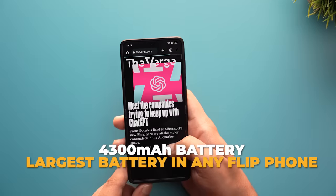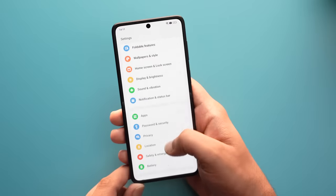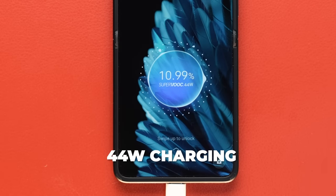On battery: 4,300 mAh inside a flip phone — that's really cool and impressive. It's not the biggest capacity in normal phones today, but it lasts through the day easily. A 44W adapter is included in the box.